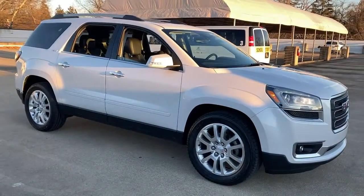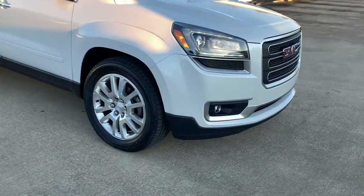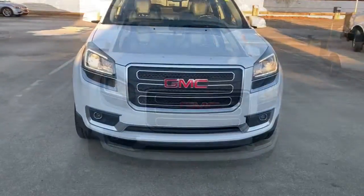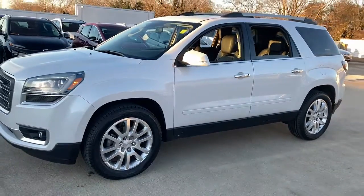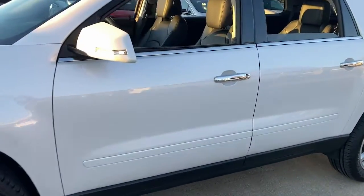Check out this 2016 GMC Acadia. This vehicle is an outstanding buy with fewer than 70,000 miles on the odometer. Get the features you need and the comfort and style you've been hoping for. This well-equipped vehicle is an excellent value and will help you make the most of every drive. All you need to do is relax and enjoy the ride.